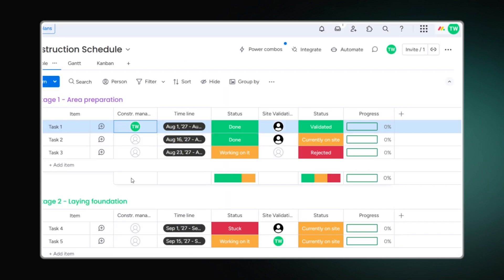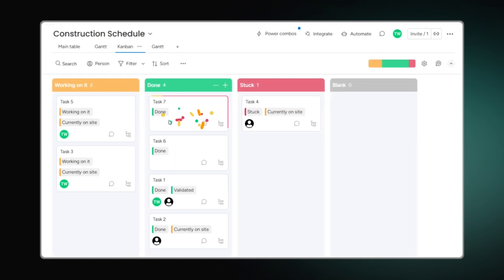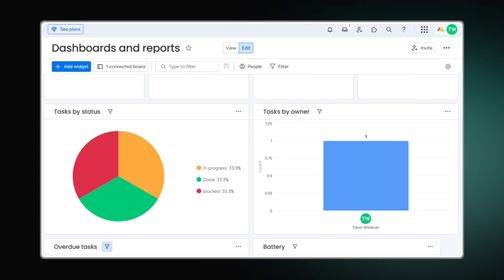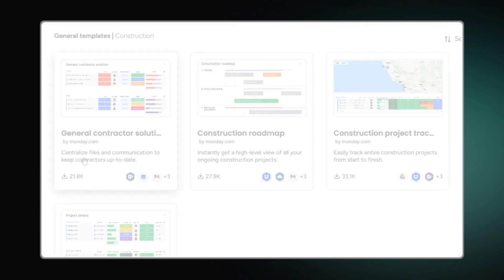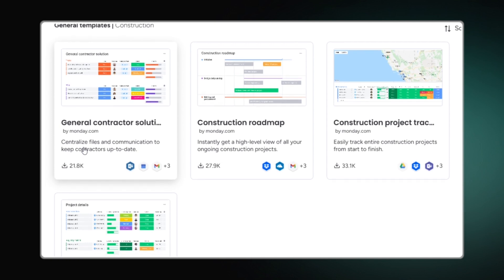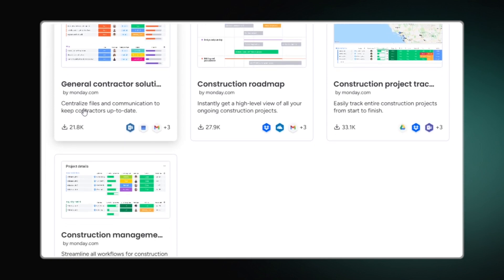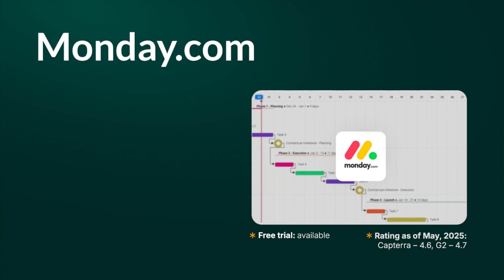Tasks can be easily reassigned through drag and drop. View timelines via spreadsheets, lists, Kanban boards, and other visual formats. In addition, this scheduling software generates summary charts. Free construction templates help create action items, maintain budgets, and visualize projects from start to finish. Monday.com is particularly effective for remodeling projects.